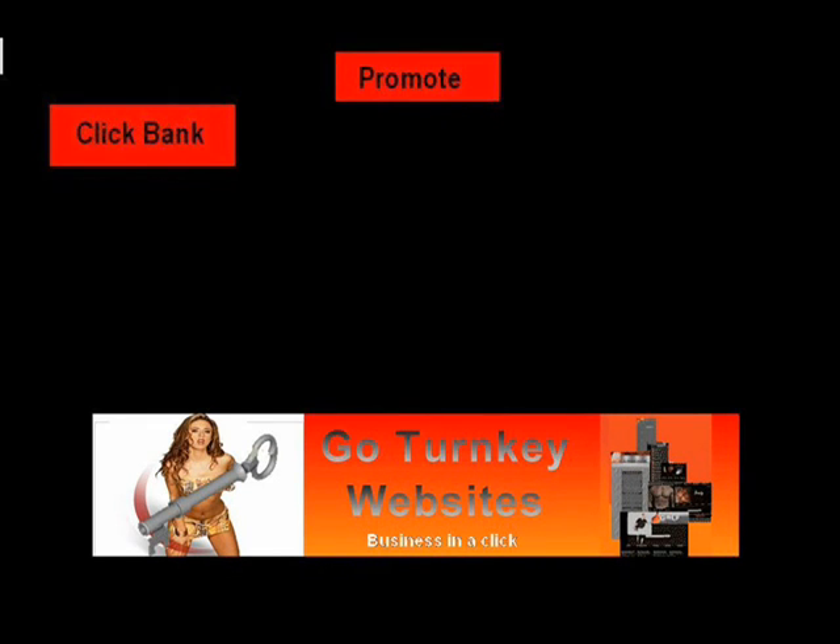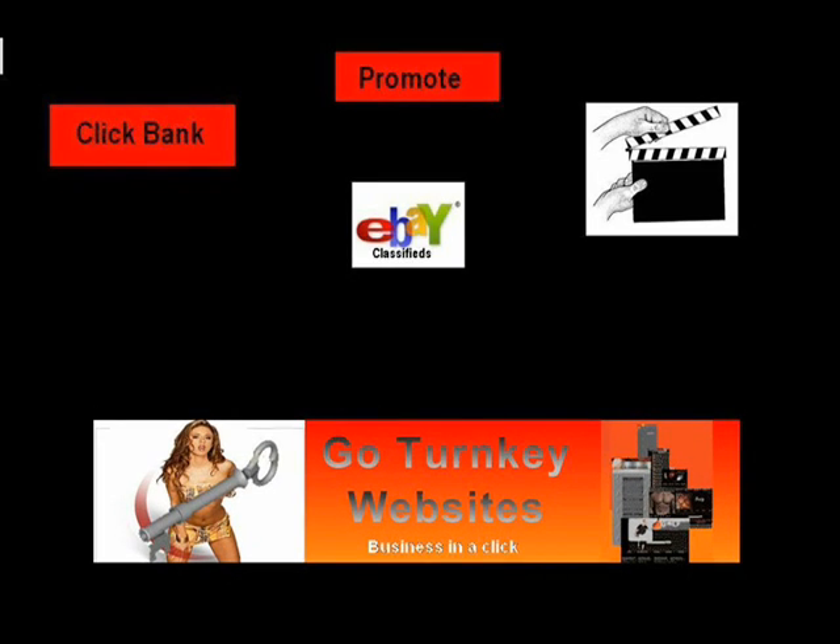Then you make a video about that product. But within that video, what you do is you teach people things — give them something for free, information, how to do something. And this will really, really help your business. People love to get things for free, so you make your video showing people how to do something.